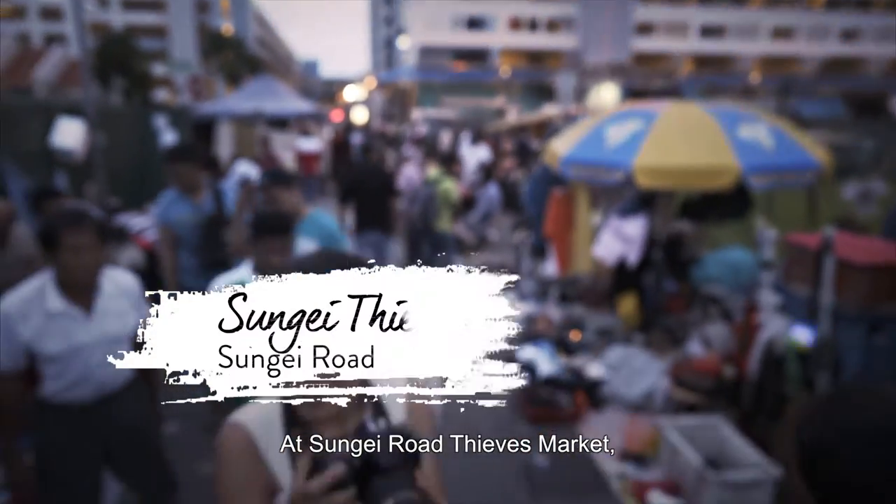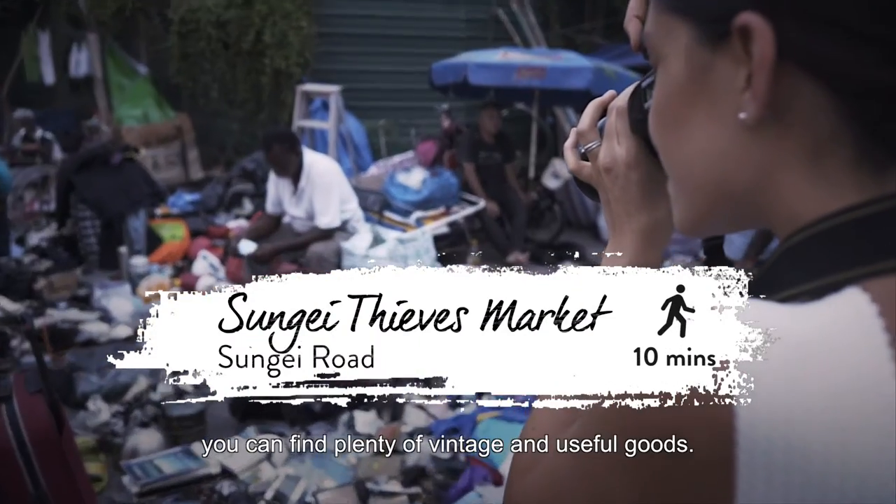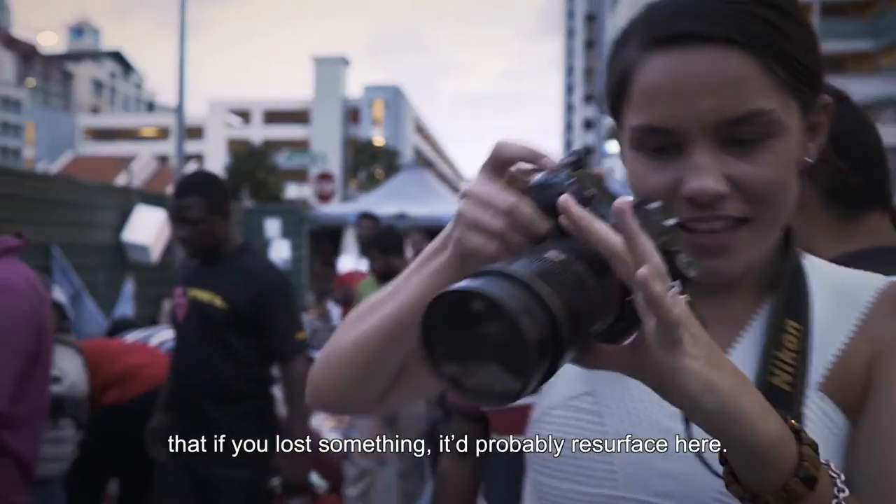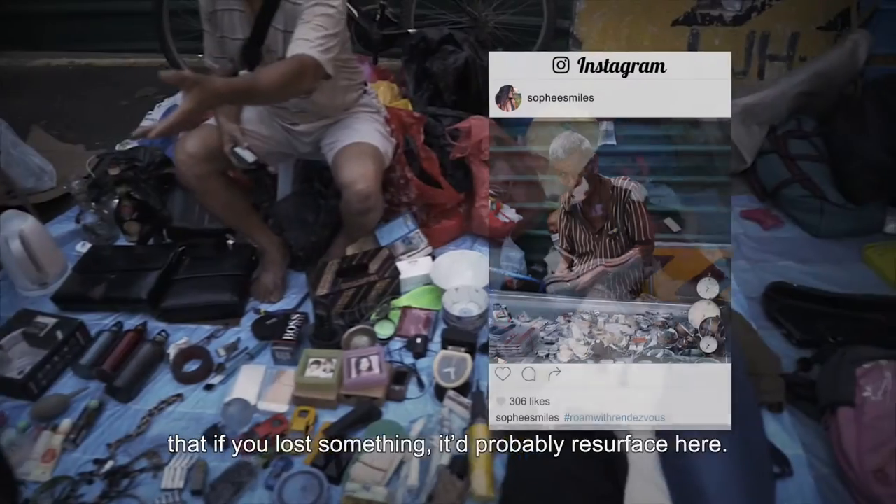At Sungai Road Thieves Market, you can find plenty of vintage and useful goods. There's also a saying that if you've lost something, it'd probably resurface here.